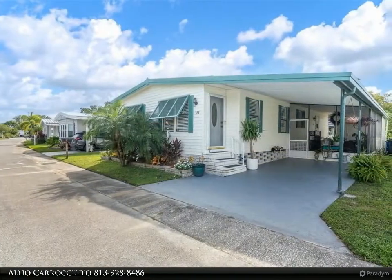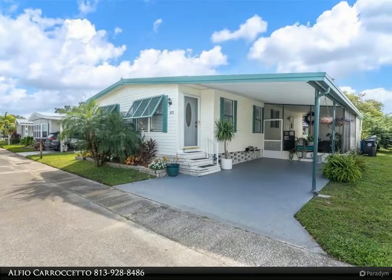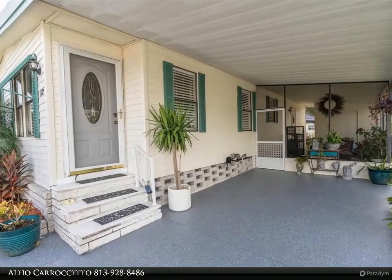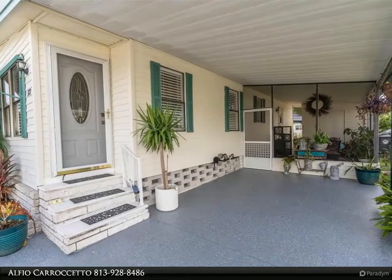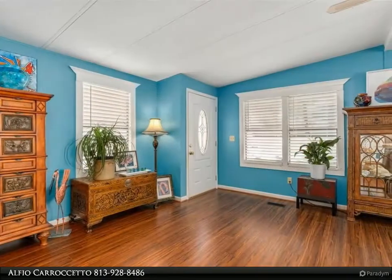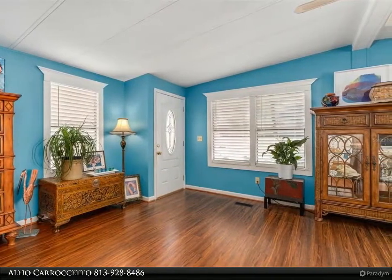This incredibly well-maintained two-bedroom, two-bathroom home stands out with a huge fenced-in backyard, screened and covered patio, upgraded interior, and so much more. Enjoy peace of mind as this home boasts a newer air conditioner, new interior paint, new custom window trim and blinds, whole house water softener, and metal roof.